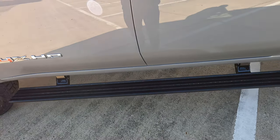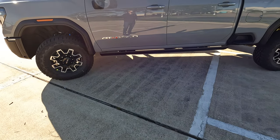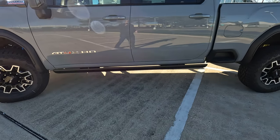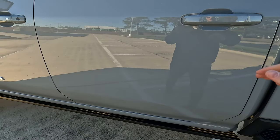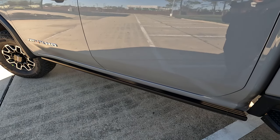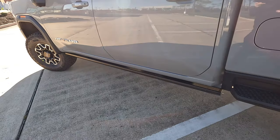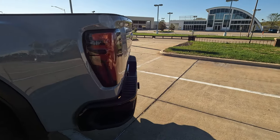You do have the power assist steps — when you open the doors they deploy. Depending on your settings, there are options within the infotainment screen to keep them deployed if you want. You can also just deploy them from the infotainment screen, which I'll show you when we get into the truck — very handy if you need to wash them.